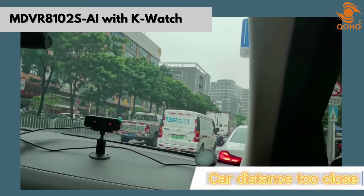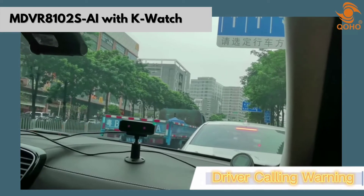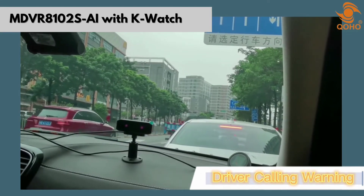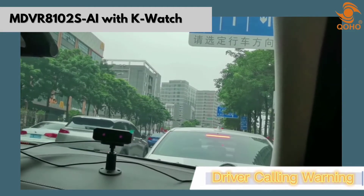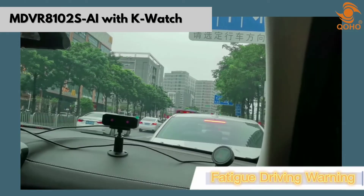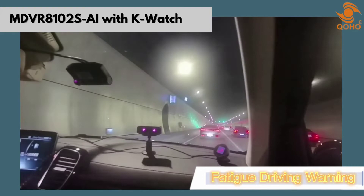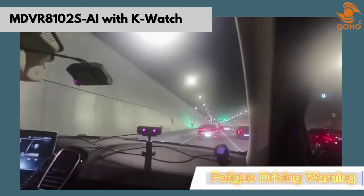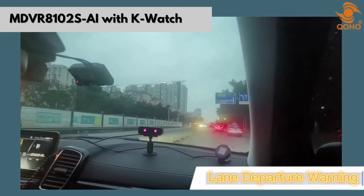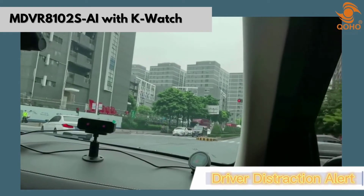Please keep the distance. Please keep the distance. No fatigue driving. No fatigue driving. Lane departure, please correct. No distraction.